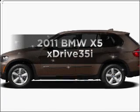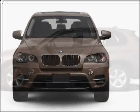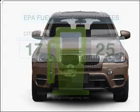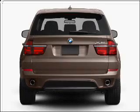Introducing the 2011 BMW X5. Travel the roads in style and comfort in this great vehicle. In the city or on the highway, you'll spend less time at the pump with this fuel-efficient vehicle, featuring a solid six-cylinder engine that responds smoothly to its automatic transmission.